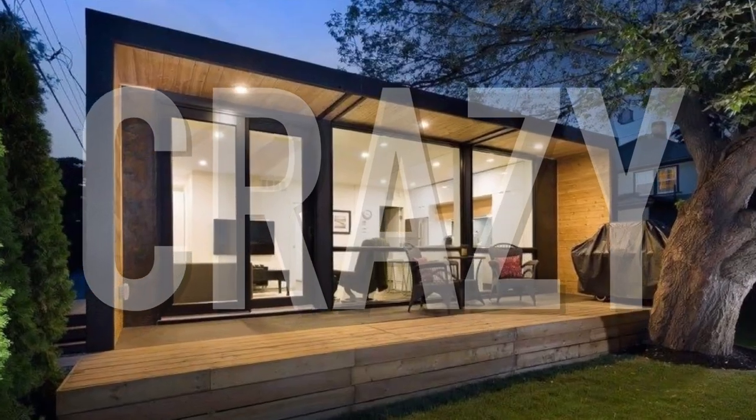Welcome back. My name is Kerry, and today I'm going to show you some of the craziest modulars I've ever seen.